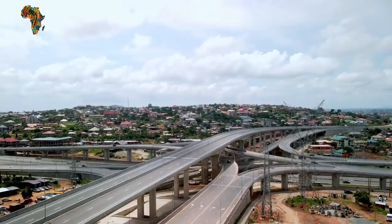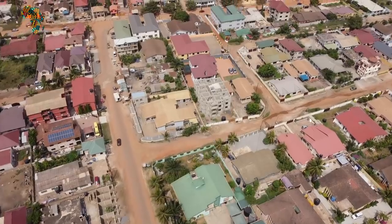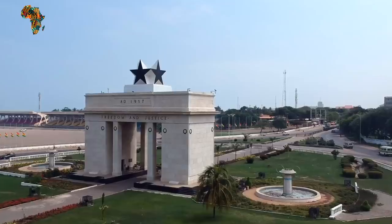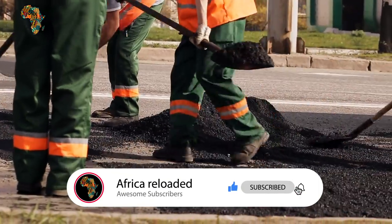These are some of the projects that, when completed, did not only propel Ghana forward in terms of development, but also raised living standards and accelerated economic and social development. If you loved this video, please like, share, and subscribe for more Africa Reloaded content.